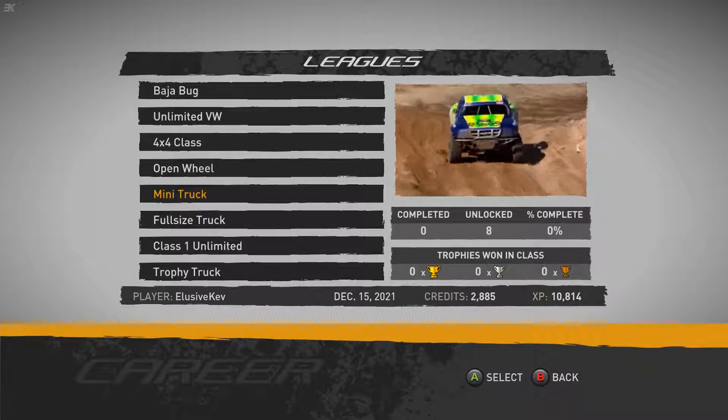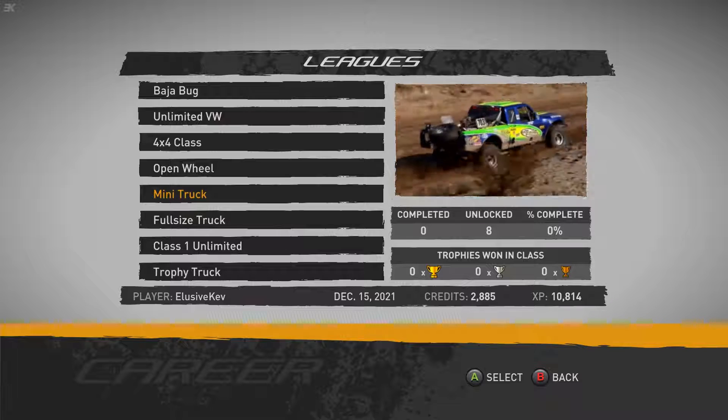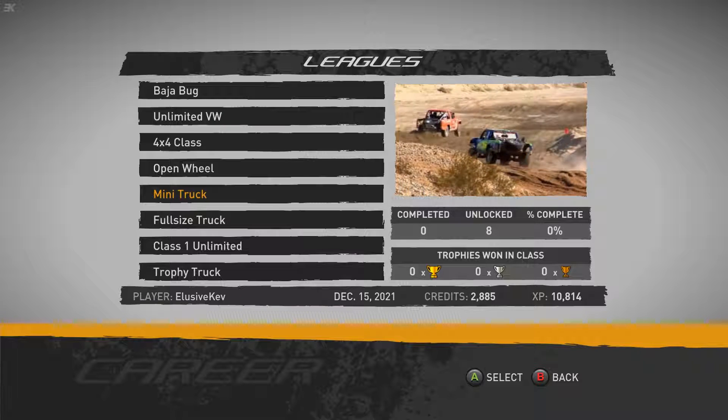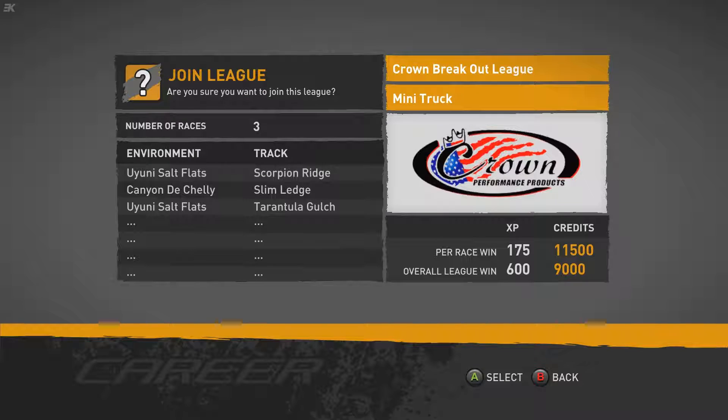Hey, I'm Kev K. I'm Mr Cohen. Welcome back to Baja Edge of Control HD. It has refinished the open wheelers last time out, now we move into the second half of the lease beginning with the mini trucks. Of course, we bought a mini truck last time out. It is almost fully decked out as we go to the crown breakout league with three races.